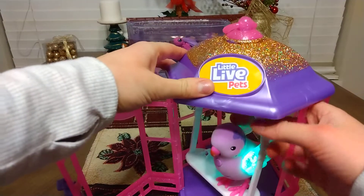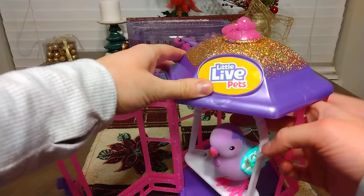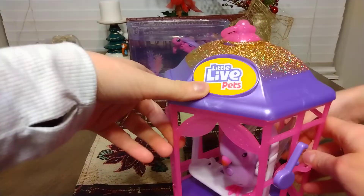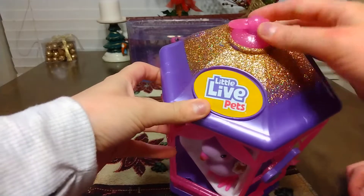If you pet it, it will also do things. I think it sings if you pet it enough times on its back. Its wings blow up, and look how cute and sparkly it is with the pink little details.